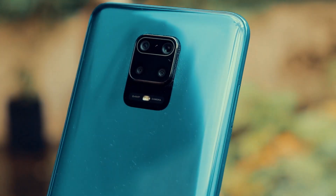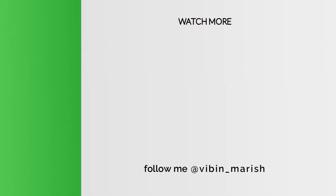Let us know who you think won this comparison, and thank you for watching. For more videos like these, hit the subscribe button and I'll catch you guys in the next one.